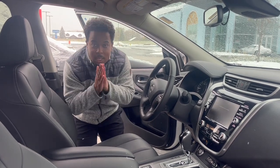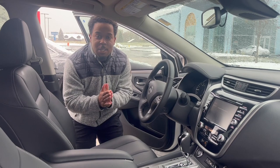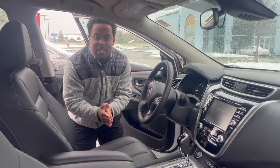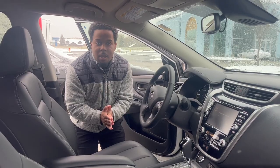If you want any of these features that I did talk about, please stop in at Russ Darrow Nissan of West Bend. See me or my coworkers here — we'll gladly take care of you, and stay warm.